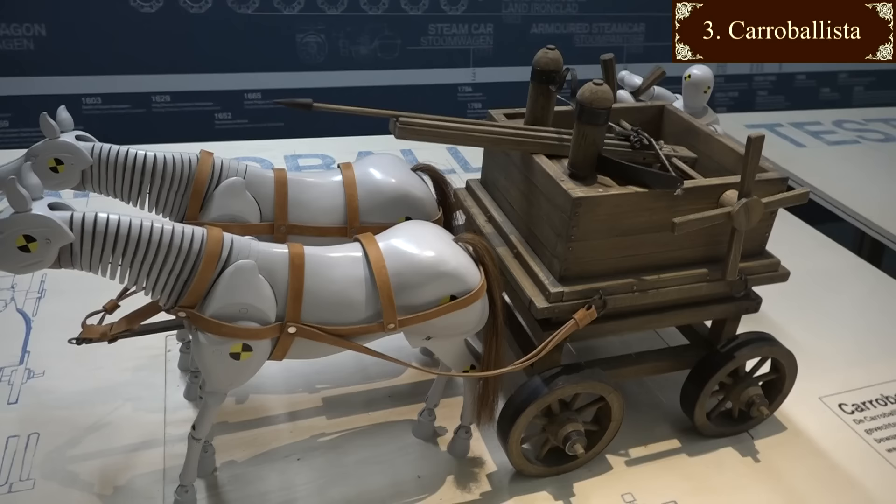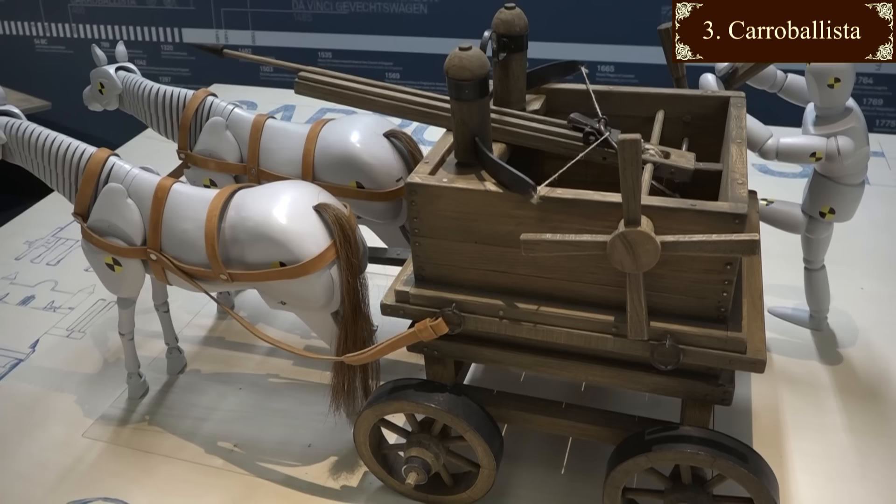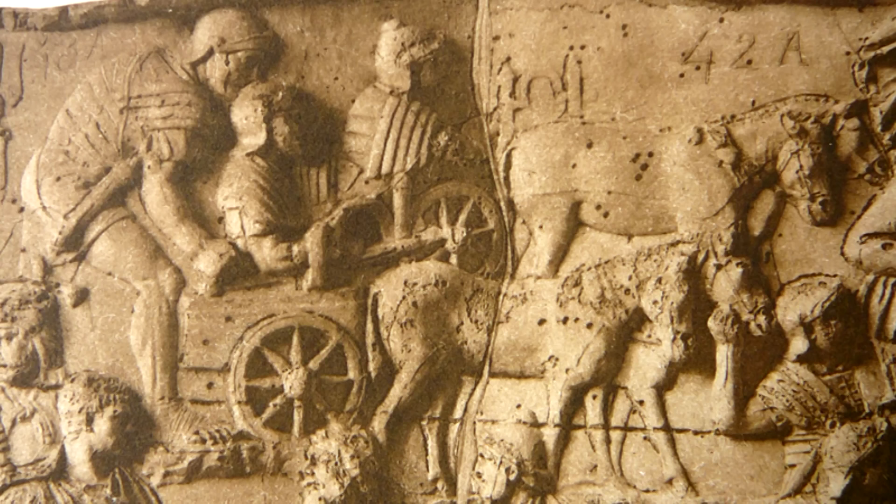They were small, probably drawn by mules, and I have to say I disagree with this reconstruction. It has four small wheels and no steering mechanism, which would be asking for trouble on rough terrain, and has a thick solid rear wall that would get in the way, and no way to pivot the weapon for quick aiming. This one on Trajan's column clearly has two large wheels, far better suited to the job.